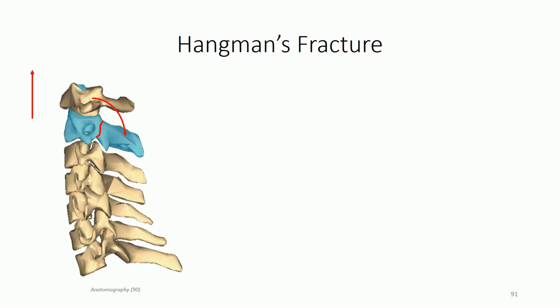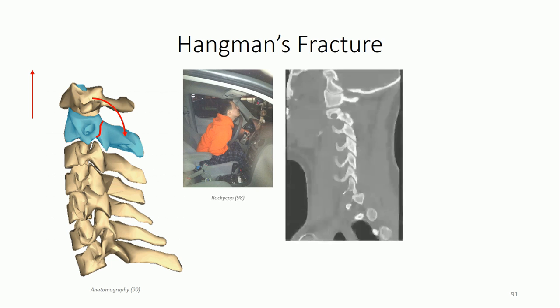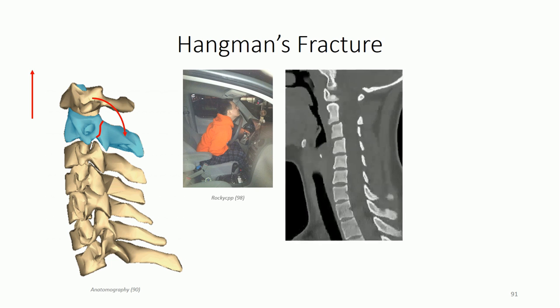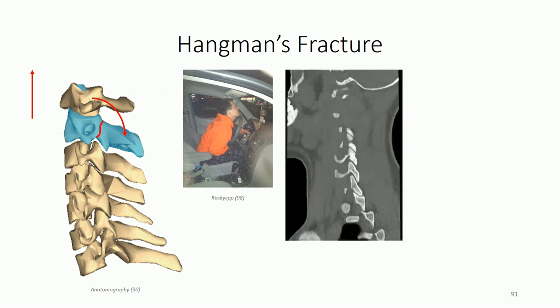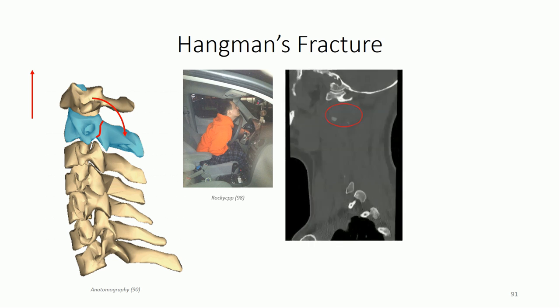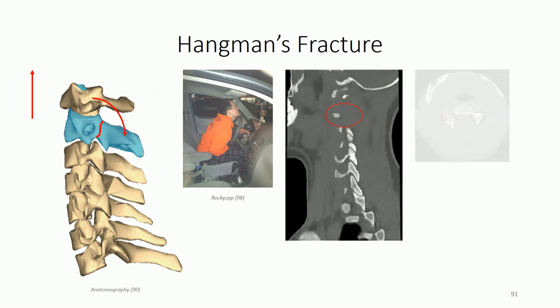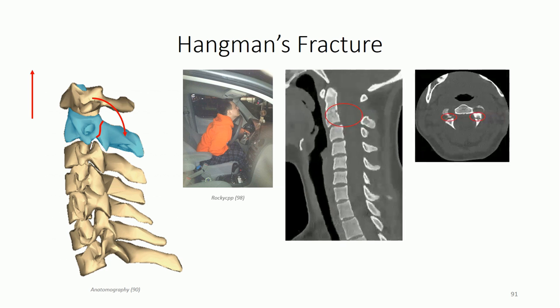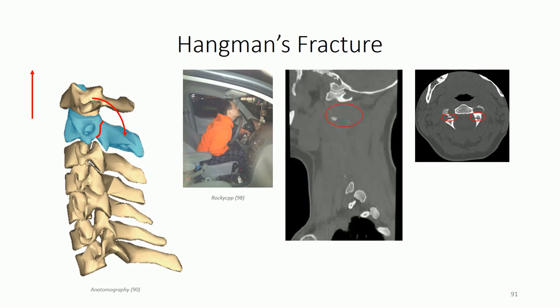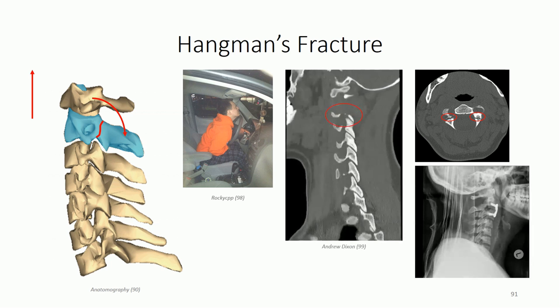The condition can occur with any forceful hyperextension of the neck and is not uncommon in motor vehicle accidents. Here is a sagittal CT series of a 25-year-old female involved in a motor vehicle accident. Notice the fracture line between both pars interarticularis sections as we scan back and forth, which we can also observe in an axial section. Fortunately, the accident was not fatal and the patient underwent surgery to fixate and stabilize C2 on C3.